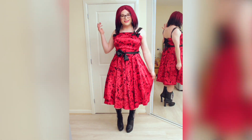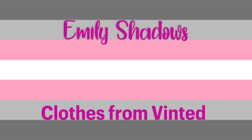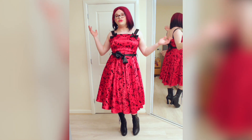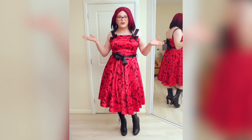Hello, my name is Emily Shadows and this is a dress that I bought on Vinted. Vinted is an app in the UK where you can buy used clothes from people. This is not an advert for them by the way, I just happen to use Vinted.